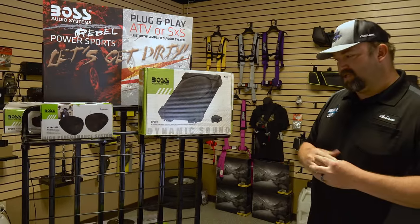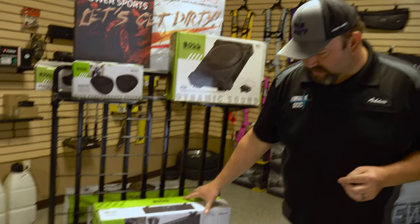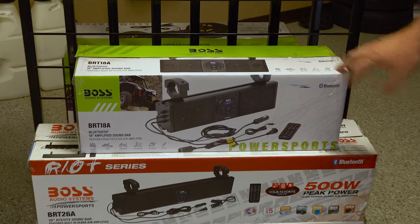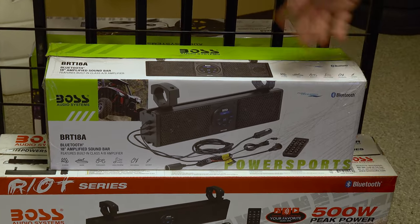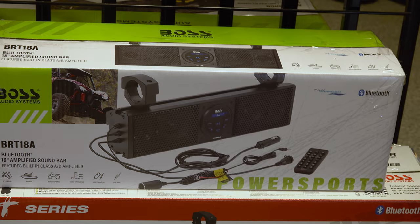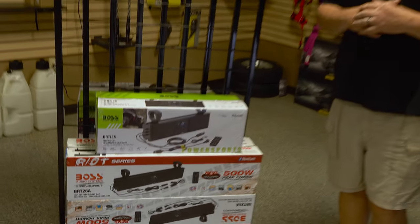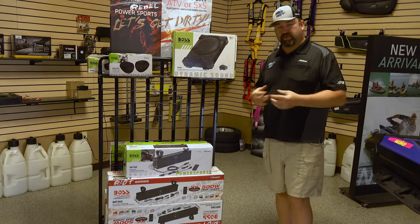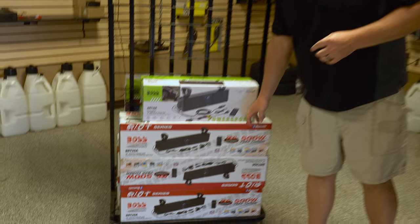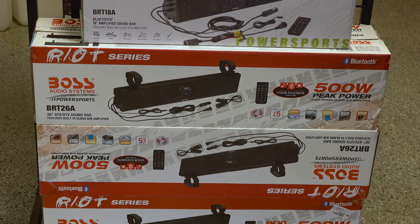This here is probably our second most popular sound bar — it's 18 inches and works really well. It's got a nice display, it's waterproof, it's Bluetooth, and the hookup is simple, which makes it feasible for a lot of people. By far the biggest seller in the Boss lineup for us is the 22 or 26-inch Riot sound bar.